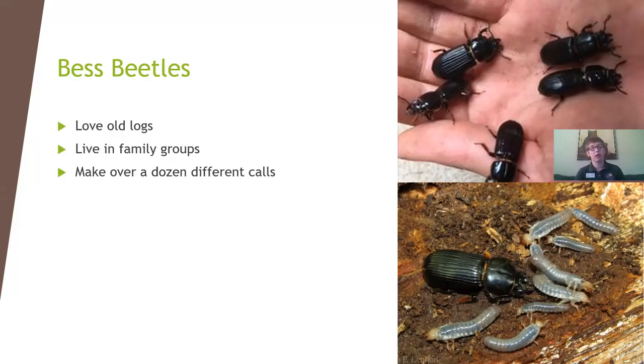Best Beetles live in huge family groups and make over a dozen different calls. It's not just the parents communicating with the larvae or babies — the babies also make noises and communicate with the adults. They can make all sorts of noises meaning anything from 'I'm cold' to 'I'm hot' to 'I'm hungry.' The parents are actively taking care of their young, which is pretty unusual in the insect world. They are great parents and super cool bugs — but I won't get into them too much since I already talked about them for an hour on the podcast.